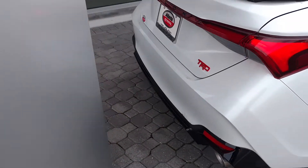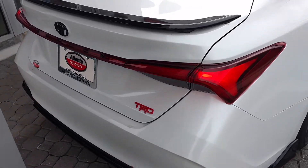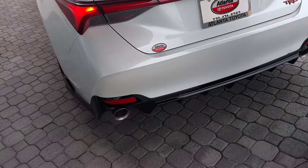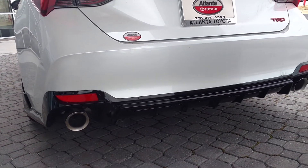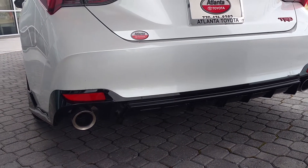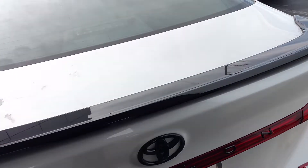This one has the TRD Sport package. It has a fatter muffler to it and it has those raised elements on it. The muffler gives it more sound — you can hear how it sounds. It sounds louder.